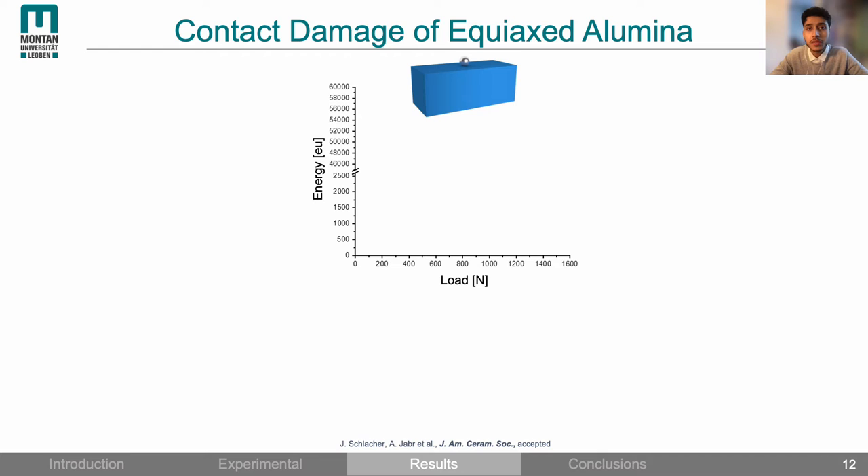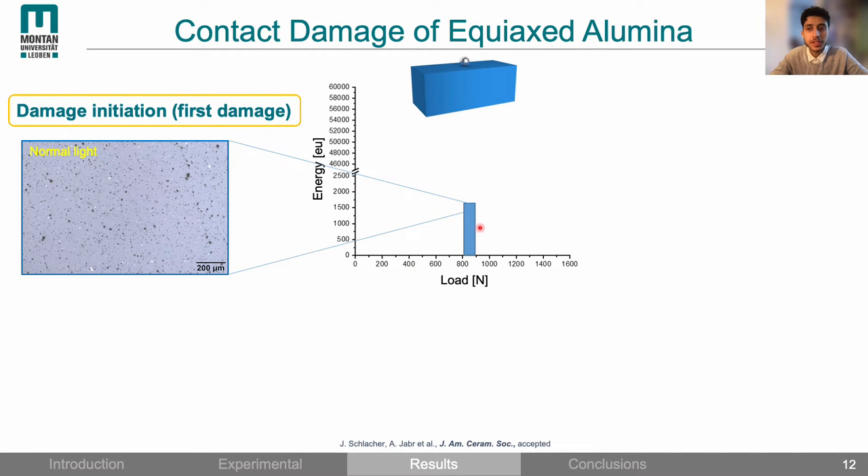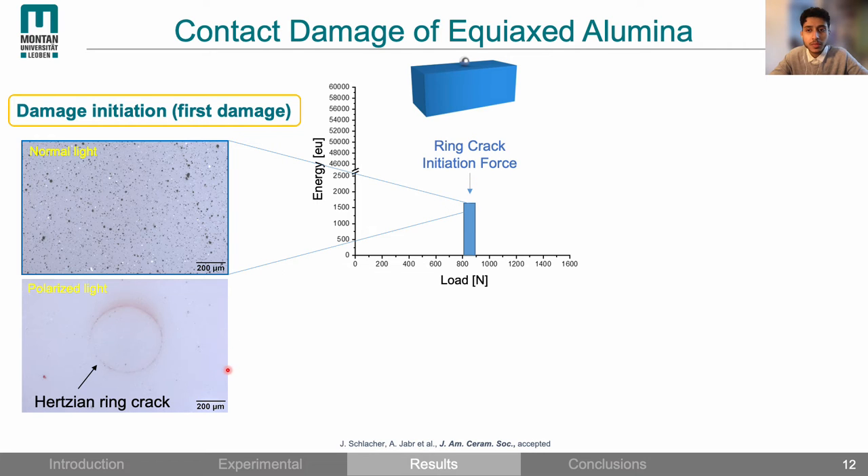Here are the first results from equiaxed alumina. This is a representative diagram from one of the measurements. The first signal is detected at about 850 N. If we look at the surface under normal light imaging we don't see any damage, but using the polarized imaging mode we can see that a ring crack has formed. This shows the usefulness of acoustic emission testing for detecting initial cracking which might not be visible under a normal light microscope.